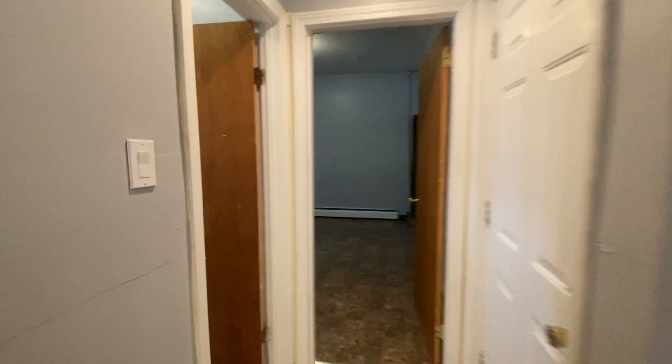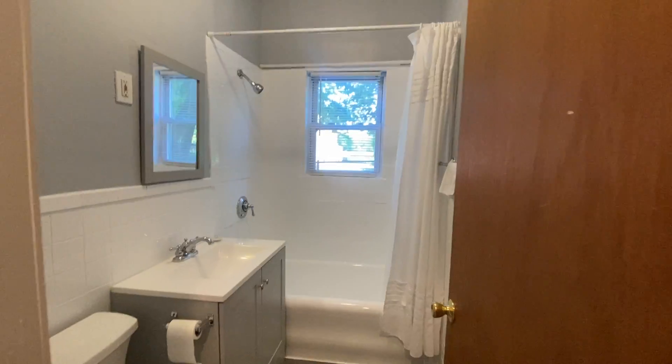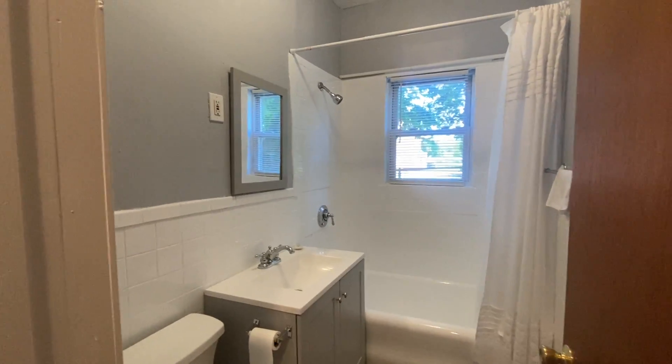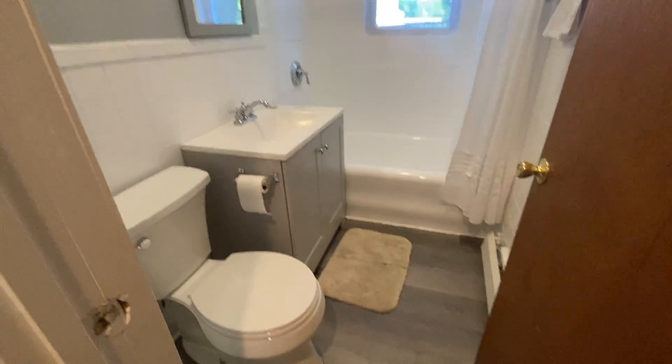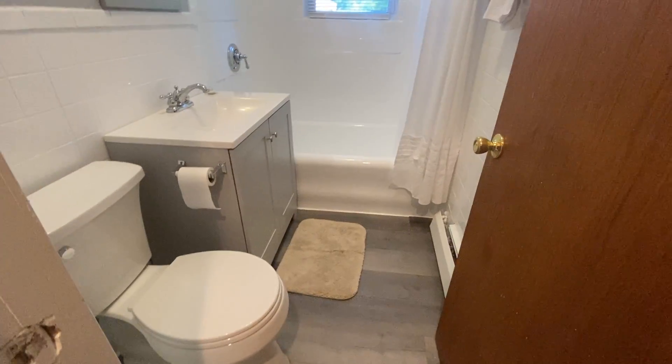Walk down the hall to the bathroom. New vanity and mirror. Nice high ceilings. Gray flooring.